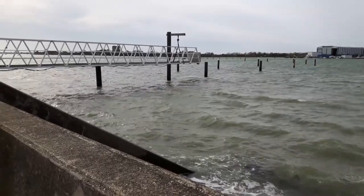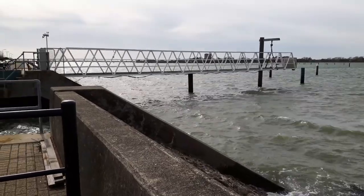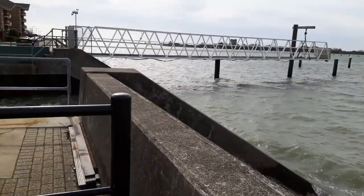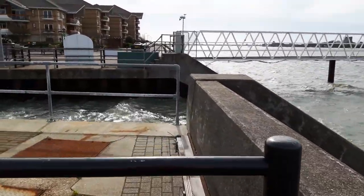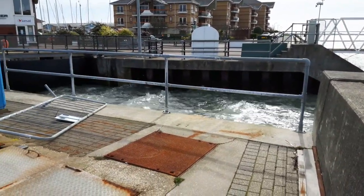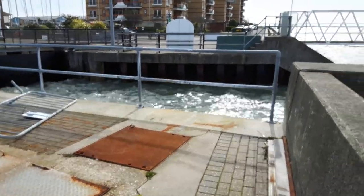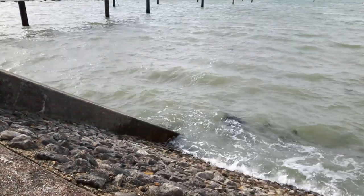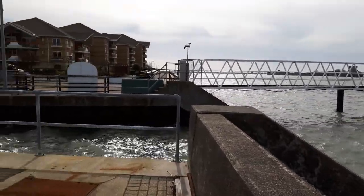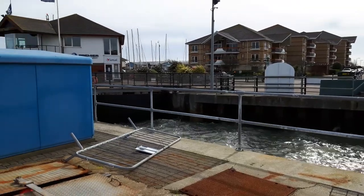This is Port Solent Marina complex - lots of well-off people keep their boats and yachts in here. I think I've got a lock here to keep the water at the right height. See how rough it is by the way that wall is sloshing about there.